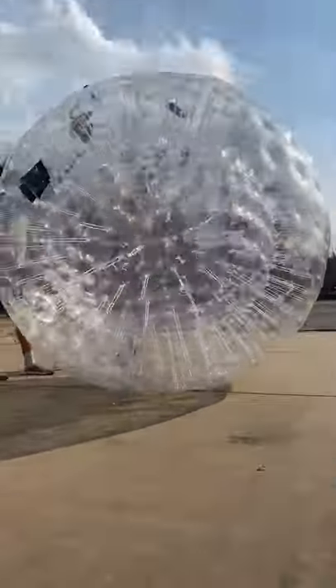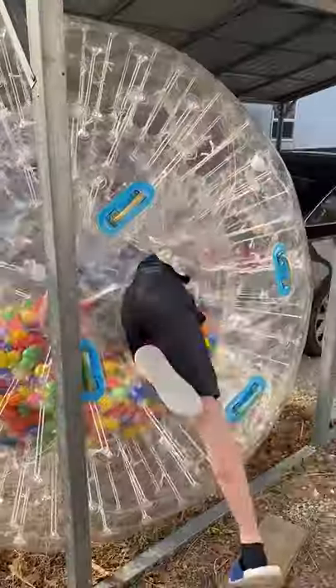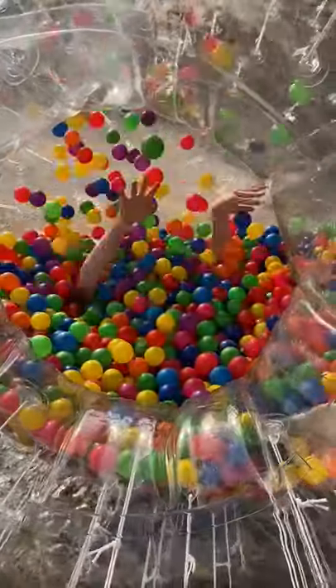So one day, I got out my giant hamster ball to fill with ball pit balls, because why not? Now, this one has a hole in it, unlike the last one, but I'm going to go in it anyway.